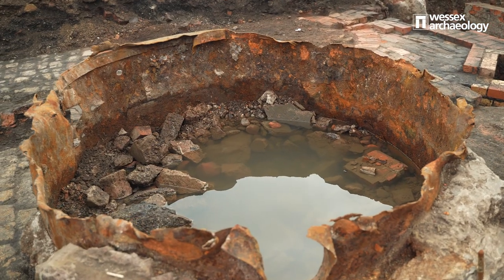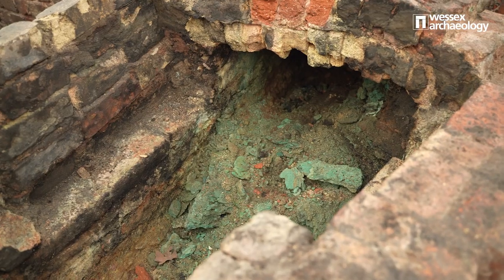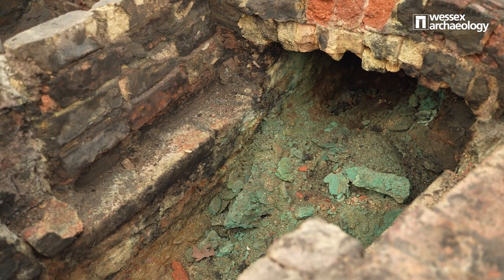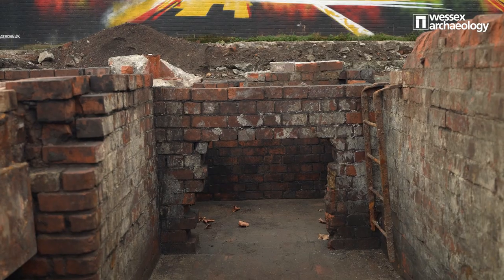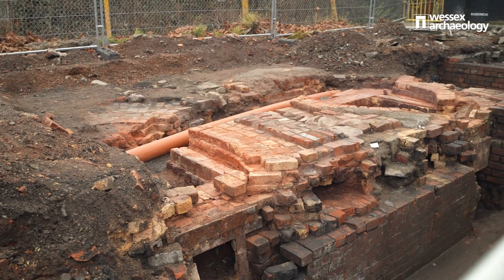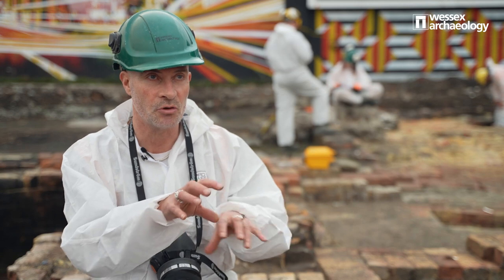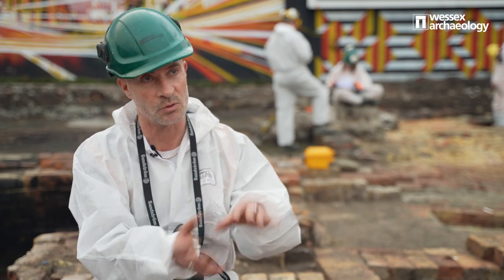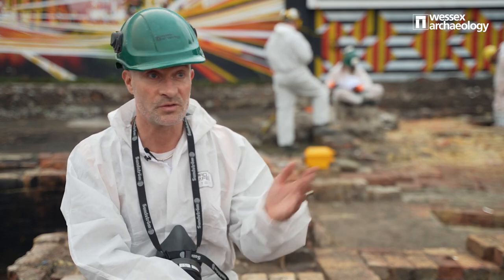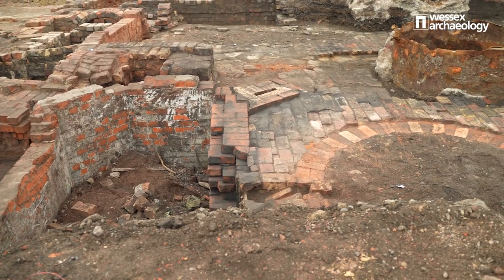We have found substantial remains of the buildings that were here from the 1840s. Some of it's quite complicated, obviously, because over that 100-year period stuff came down, they rebuilt, they remodelled, they redesigned. So it's been a case of picking through and working out what's from the 1840s, what's from the 1890s, what's from the 1920s. So yes, substantial archaeology.